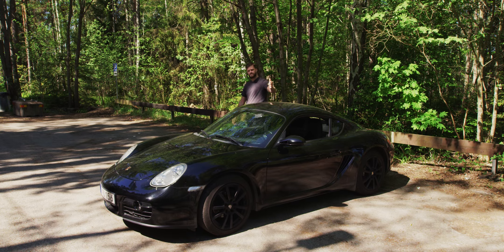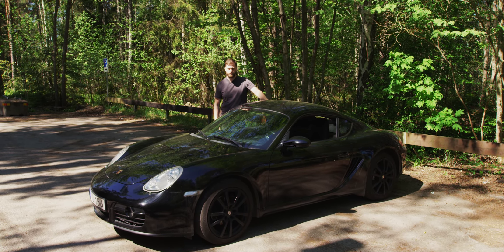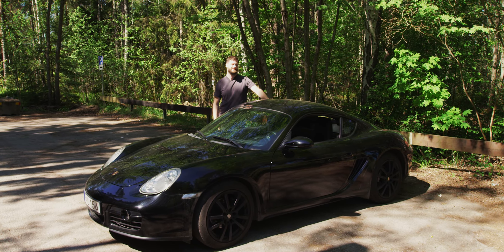Welcome to this video. My name is Michael and today I'm going to do a car review of this car. It's a Porsche Cayman 987.